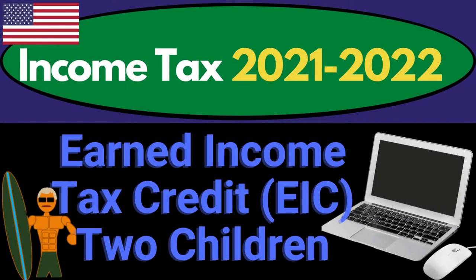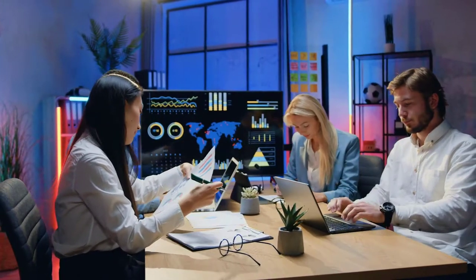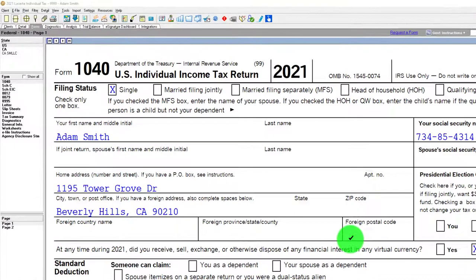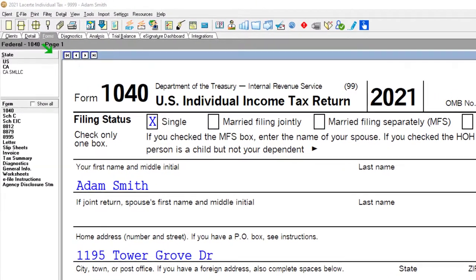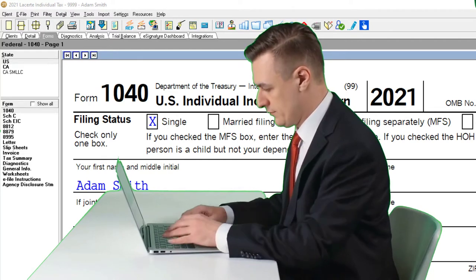Income Tax 2021-2022 Software Example: Earned Income Tax Credit (EIC) with two qualifying children. Get ready to maximize refunds diving into Income Tax 2021-2022 using LACERT Tax Software. You don't need tax software to follow along, but you might want to have access to the forms, which you can find on the IRS website at irs.gov.